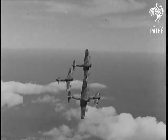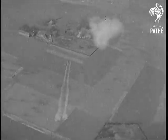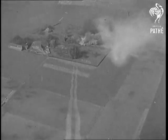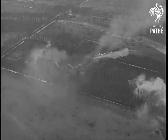RAF rocket-firing Typhoons paralysed enemy resistance in the vital Wesel area. One lonely farmhouse had been converted into a German HQ. Wesel, where the Coldstream Guards added imperishable glory to their battle honours.